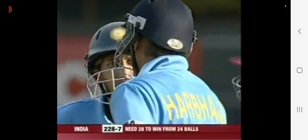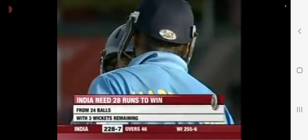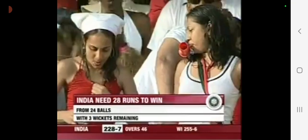45 gone now — 221 for seven. The last match here in Trinidad was won very convincingly by the West Indians. And here again, we're looking at 28 runs required from 24 balls. We'll go to the wire again.